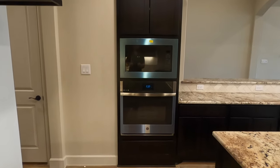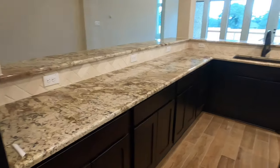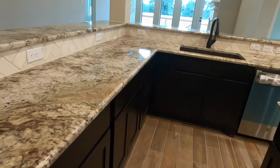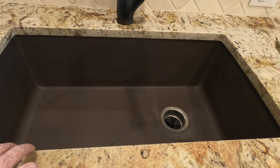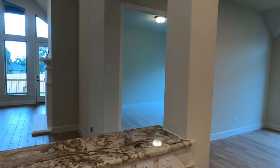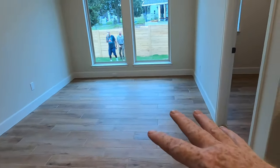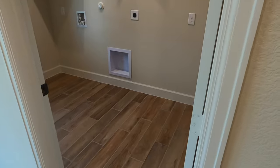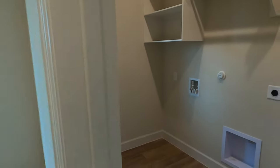They got to pick out colors at the design center and went with a dark brown. There's the beautiful oven with the built-in microwave. More island space — you're not going to have any shortage of storage. They also got a gorgeous granite sealed sink, single basin, carried with a bronze finish. There's a nice sunroom or breakfast nook area — plenty big enough for whatever you want to do with it. And there's a utility room, just kind of a standard utility room.